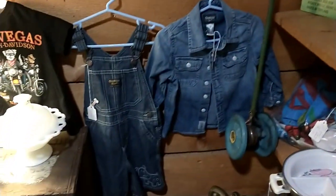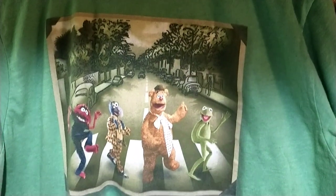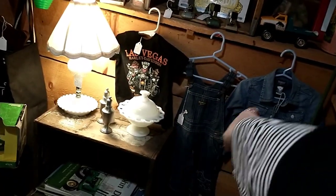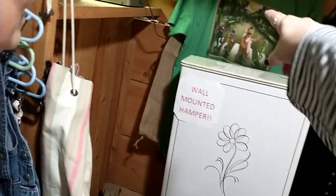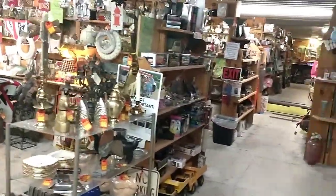Oh, look at all the cute little Oshkosh B'gosh little jackets. That's so cute. My eyes aren't real good but I love that t-shirt — it's like the Beatles. That's cool. Look at all these little Oshkosh B'gosh — look at the little one over there, the little jean jacket. Oh my god, that's for what, a one-year-old? That's the album.